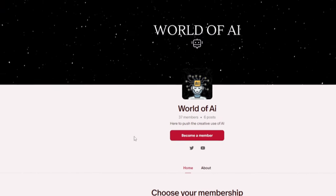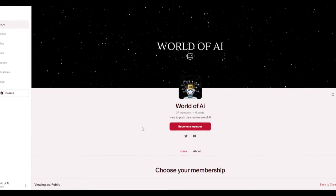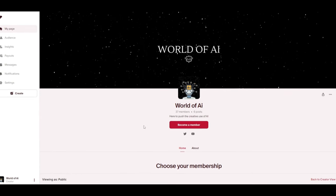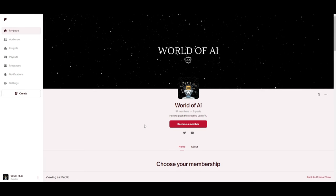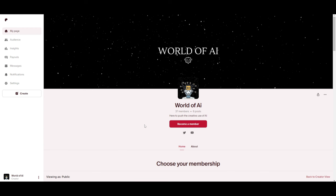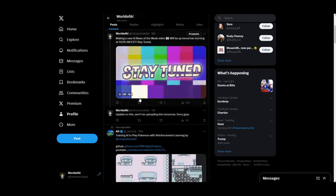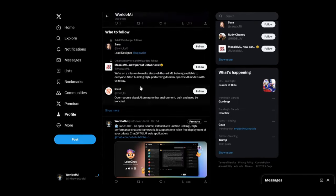If you'd like to access our private Discord where you can get free subscriptions to AI tools, giveaways, free consultation, deals, and networking opportunities, check the link in the description below. Also make sure you follow World of AI on Twitter for the latest AI news.